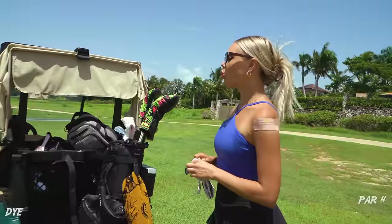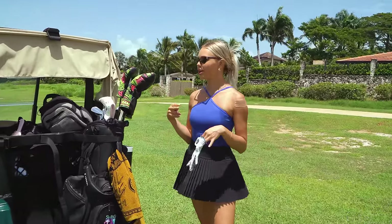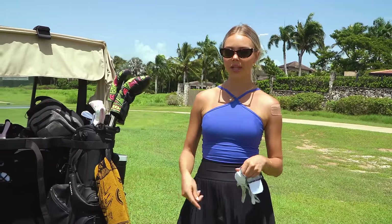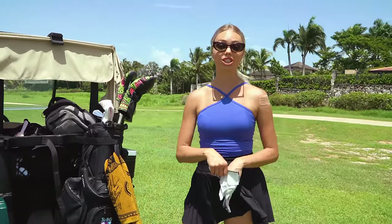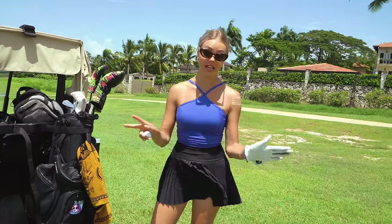We are at hole number four. It's a long par four, 394 yards into a bit of wind, but it is downhill. So this is a difficult one. I just played it and shot a couple of Instagram reels — check them out on my Instagram, linked in the description box below. I'm going to have to get a really good strike on this drive if I don't want to have a long iron or three wood in.